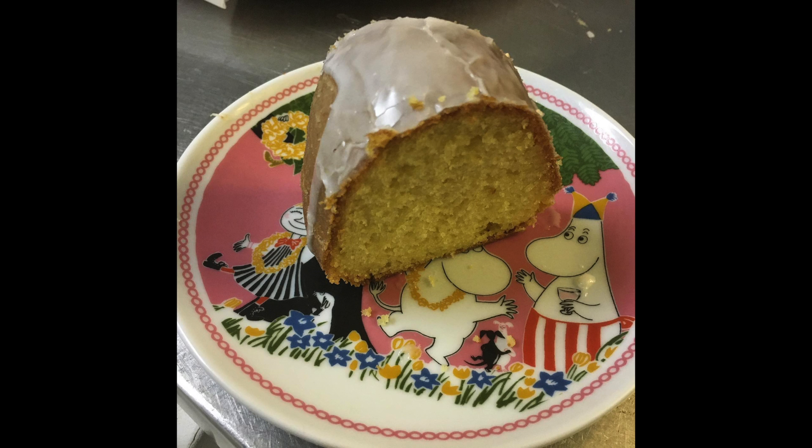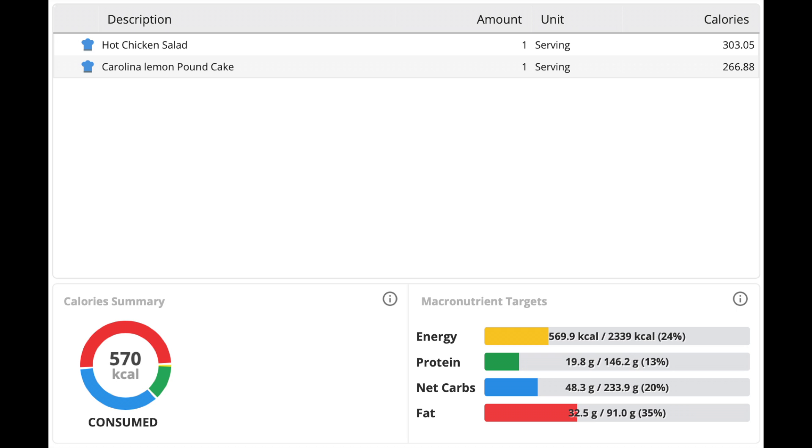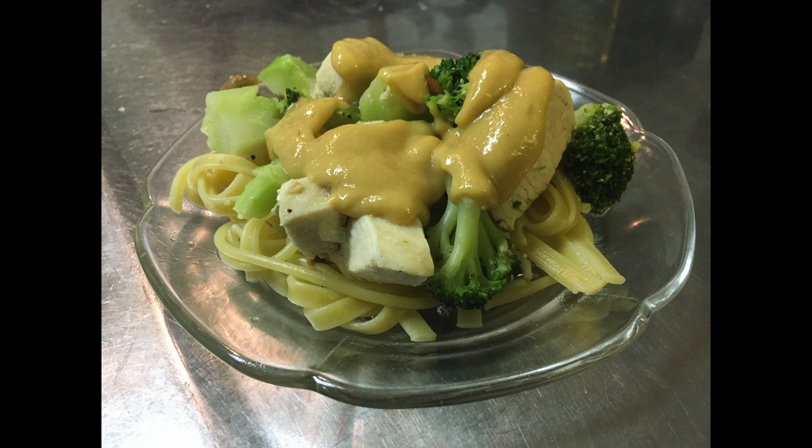After all the hard work is complete, this gorgeous little slice of lemon heaven will tickle your taste buds. And at only 266 calories per 67 gram serving, combined with a hot chicken dinner, this is well under a thousand calories. So definitely enjoy!